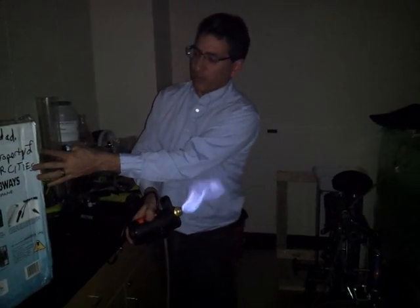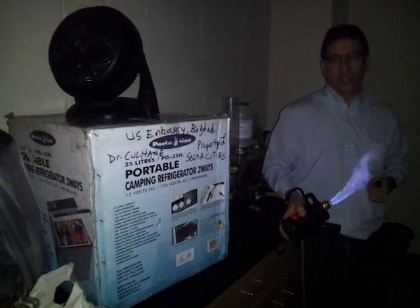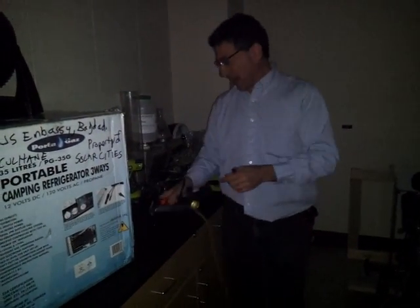We're going to use this portable camping refrigerator with a very small flame, and we'll see how many hours we can run the refrigerator — and now the gas is out.